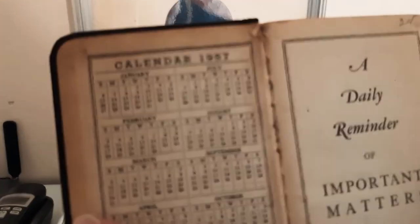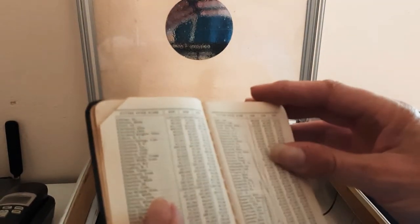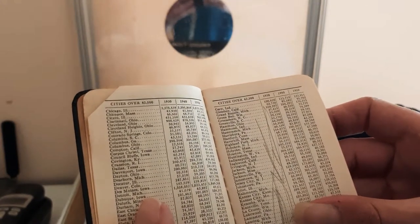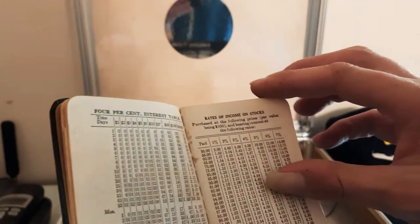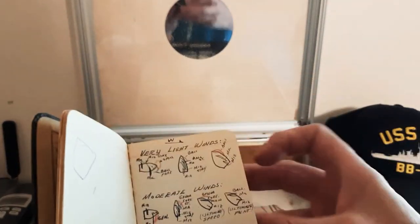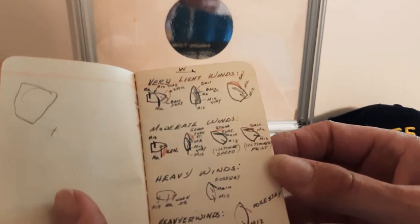Daily reminder, 1957. Should we read this? Cities — 1930, 1940, 1950 — I guess that's the census. Rates of income on stocks. Oh, this is rules of the road for sailing right here. My dad wrote that — look at that, that's so cool.